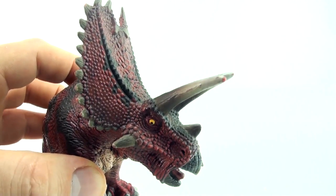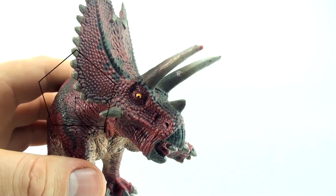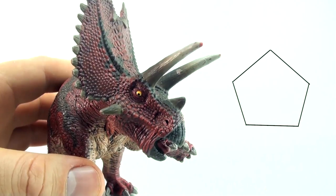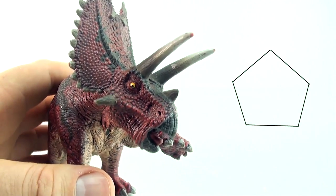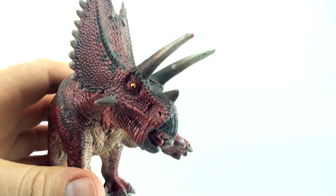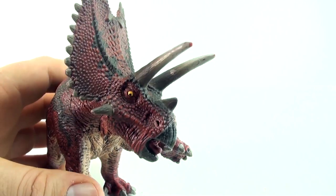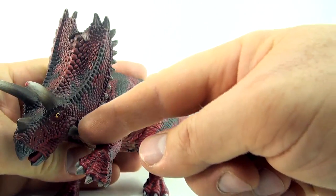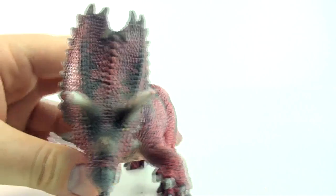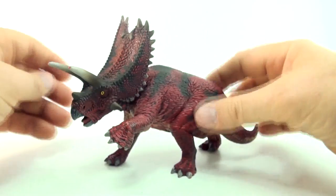So when we hear the word pent, we're referring to five. A Pentagon is a polygon with five sides — pent is referring to five, so there are five sides on a Pentagon. And the reason it's called a Pentaceratops is it's got one, two, three, four, five horns on its face. That's why we call it the Pentaceratops.